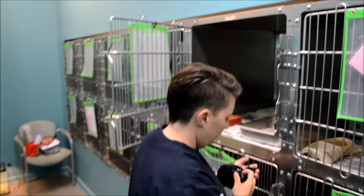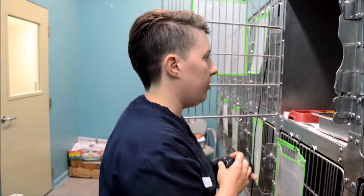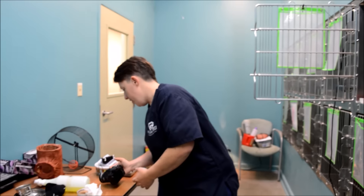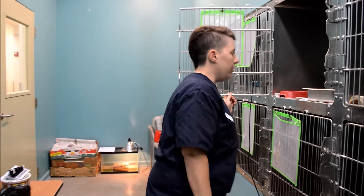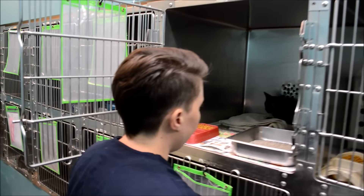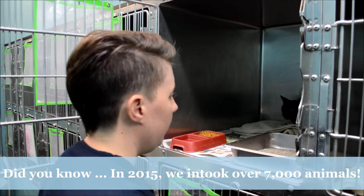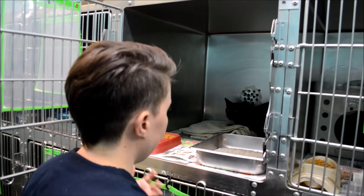He's giving some pretty nervous body posture. He's not approaching me at all. His ears are kind of back and he's definitely hunkered in. He's a little bit nervous but hasn't been very aggressive or anything like that. It is definitely a new situation for him, especially if he was used to being with a person. They come in here, it smells a lot different than home and they can hear other cats very closely. We just try to keep it as calm as possible and give him a minute to settle down.